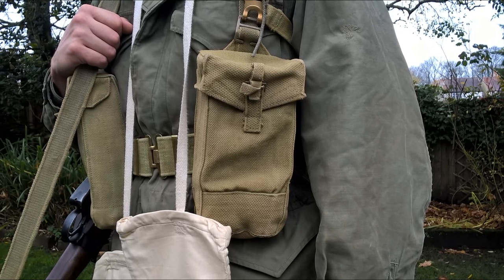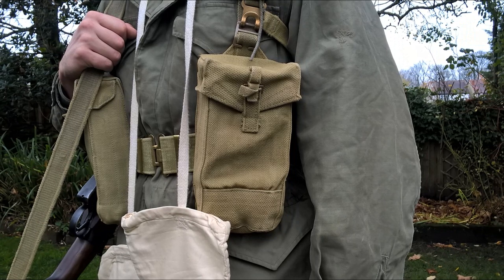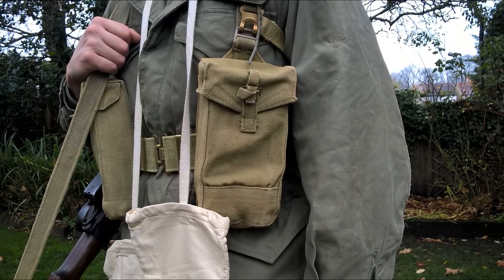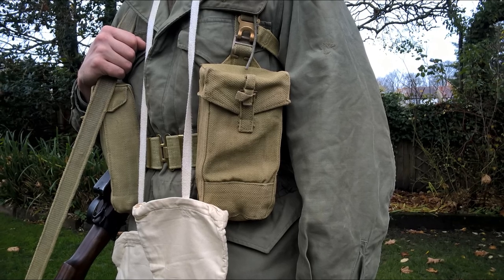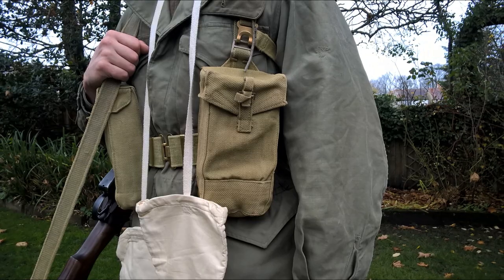The web equipment is of British origin, being 1937 pattern — the web equipment issued to the men of 27 Brigade when they were sent to Hong Kong and therefore what they brought with them to Korea. You can see at the front the two basic pouches, these being of late Second World War manufacture with quick release tabs in place of press studs, although the older type using press studs was still seen at this time as well.